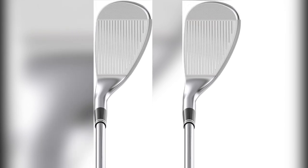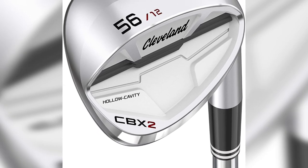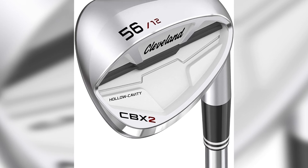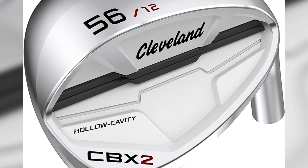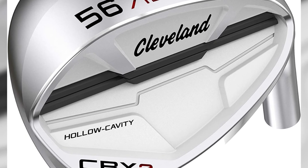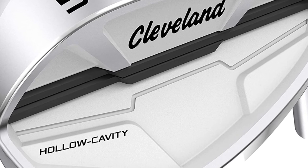If there is something to dislike about the CBX2, it's the bulky club head. Although shaped like a cavity-backed iron, the look and feel may be too restrictive for low handicappers, since advanced golfers prefer more control and less help with their wedges. The CBX2 may not be the right model for them.